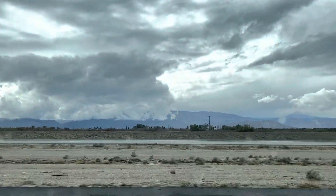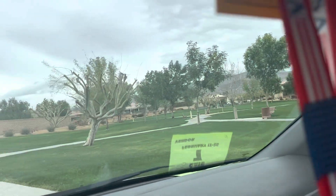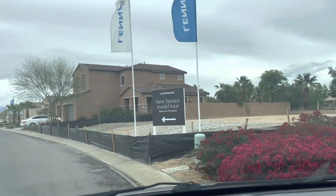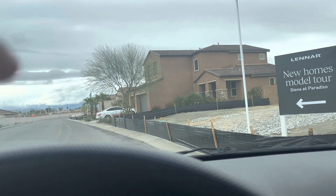Hi guys! Today I'm taking you along to go view some model homes by Lennar. These are the Siena at Paradiso and these are running at the low 600s. So let's take a look!